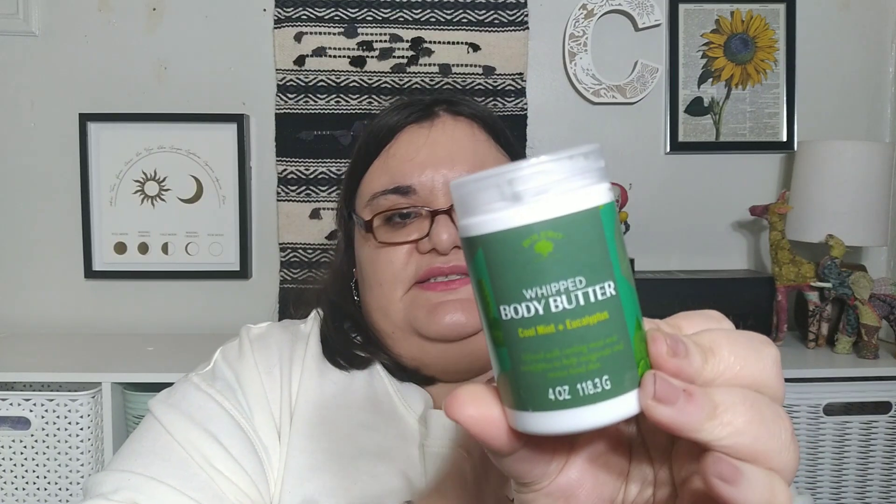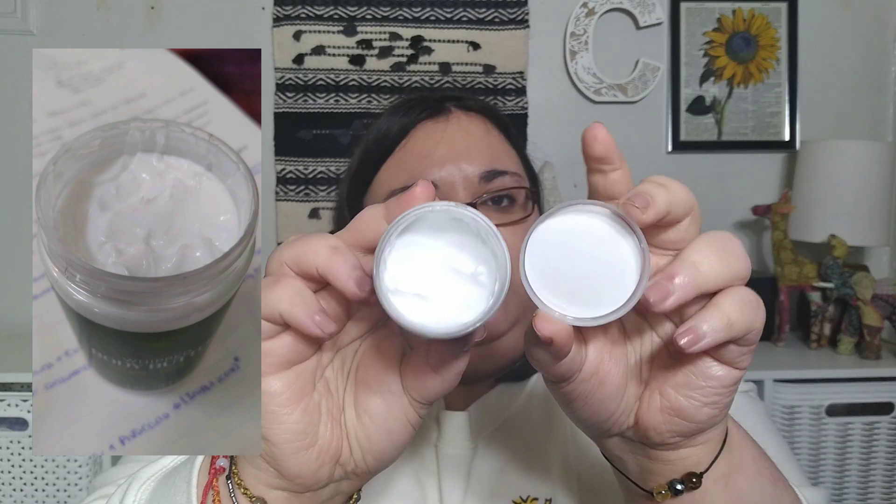I used it on my legs. The Cool Mint and Eucalyptus has the same exact ingredients — they just changed out the fragrance. This one has eucalyptus leaf extract and peppermint leaf extract, and is described as infused with cooling mint and eucalyptus to invigorate and revive tired skin. They all look the same, and this one smells identical to the Fresh Watermelon and Aloe — the same musky cologne smell.